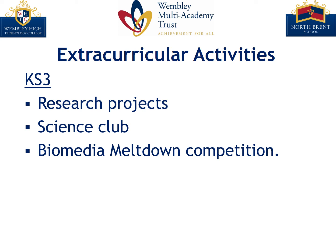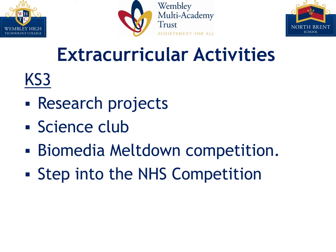Students also work closely with the Linnaean Society to develop entries for the annual Biomedia Meltdown competition. Pupils are able to participate in workshops run by the society which aims to bring natural history to life and raise awareness of current issues facing the scientific community. Another competition that our students can take part in is the Step Into the NHS competition which helps them to develop their knowledge of careers in the NHS. Our students have been very successful in this competition in previous years, with one of our students in the top 10 nationally and also winning their region.